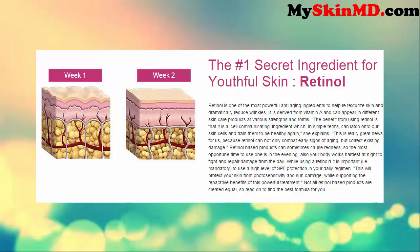It is derived from vitamin A and can appear in different skin care products at various strengths and forms. The benefit from using retinol is that it is a cell-communicating ingredient which, in simple terms, can latch onto our skin cells and train them to be healthy again, she explains.